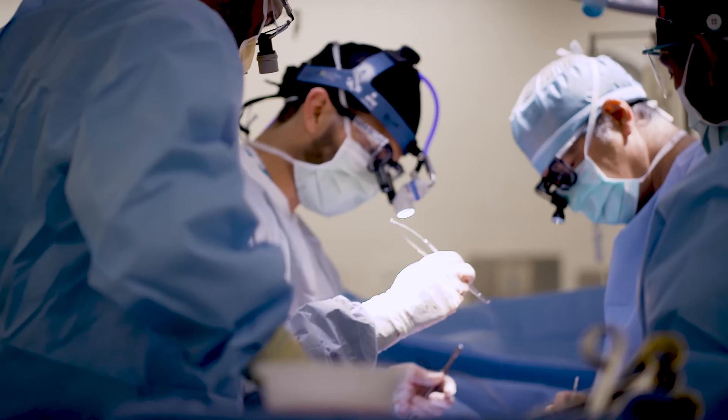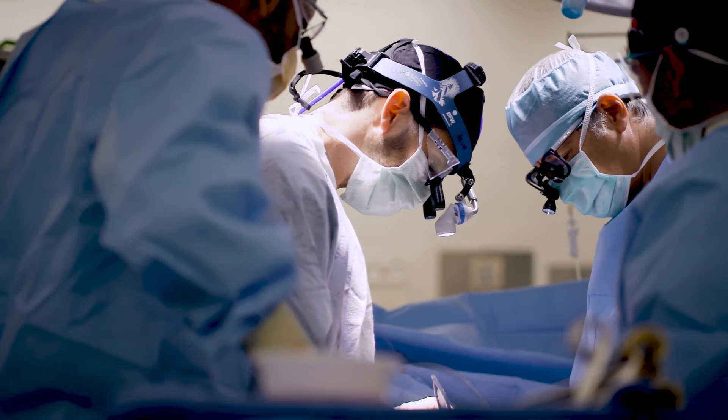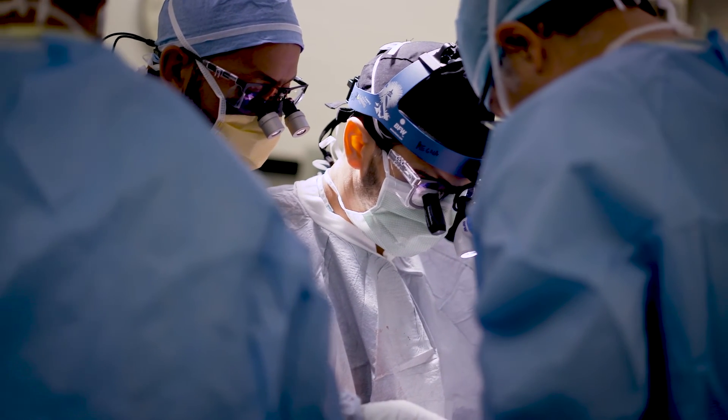On the recipient side, what our program is doing is individualizing our approach in terms of how we perform the operation. For the future, we are continuing to expand our utilization of minimally invasive surgical techniques and pushing the envelope on indications for lung transplantation so we can serve more patients in the community.